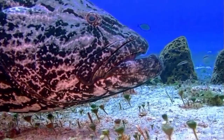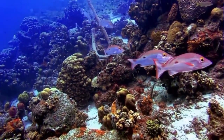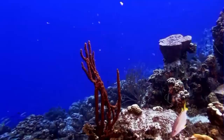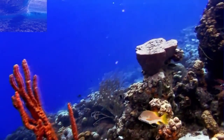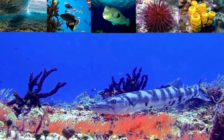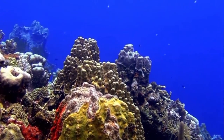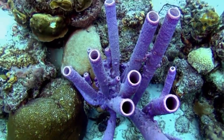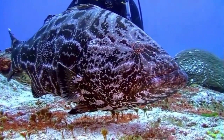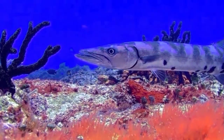Reefs grow as polyps and other organisms deposit calcium carbonate, the basis of coral, as a skeletal structure beneath and around themselves, pushing the corals' heads upwards and outwards. Waves, grazing fish such as parrotfish, sea urchins, sponges, and other forces and organisms act as biorotors, breaking down coral skeletons into fragments that settle into spaces in the reef structure or form sandy bottoms in associated reef lagoons.